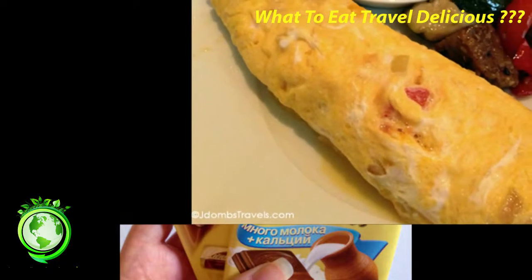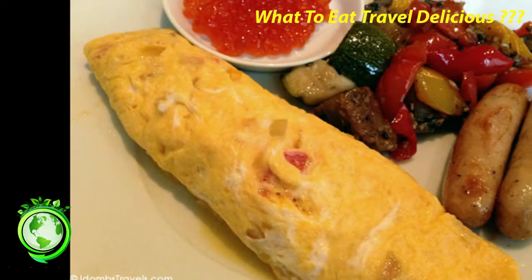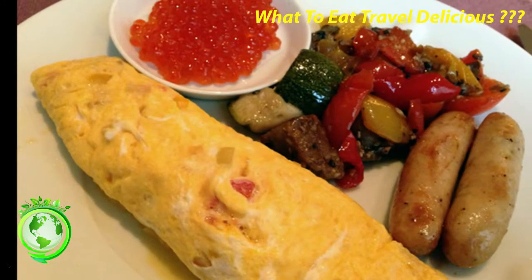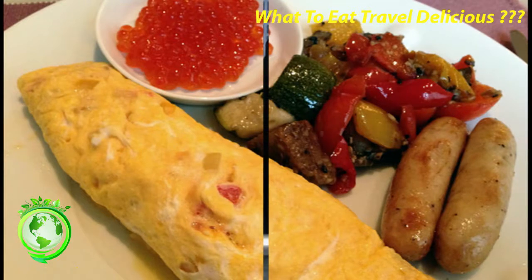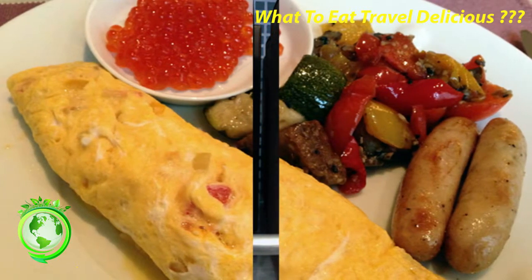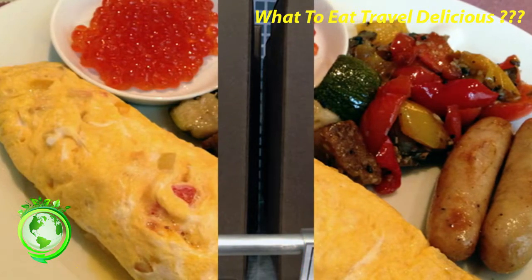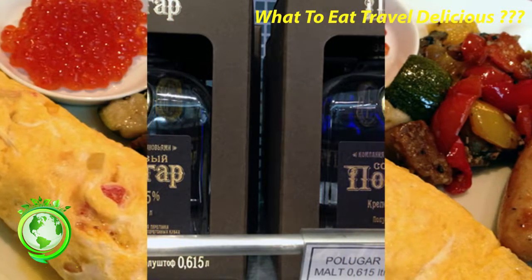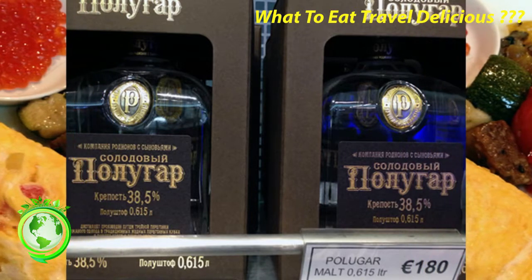9. Caviar. Caviar has traditionally been associated with luxury and wealth, so it's not surprising that a lot of caviar is consumed in Russia. Black caviar, from sturgeon roe, is the rarest and costliest type and is extremely popular in Russia. The red salmon caviar is also popular. We didn't get to try the famed black caviar, which can be sold for up to $5,500 per kilogram, but we had our fill of red caviar since it was served at breakfast each morning at the Ladi Hotel Moscow. Where to get it? High-end restaurants and some supermarkets like Yeliseyevsky in Moscow and St. Petersburg.